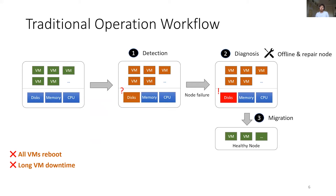Let's see how our example would be traditionally dealt with. After the failure, the node will be running diagnostics and finally all VMs will be migrated out to repair the node. More generally, diagnostics will run first, delaying the mitigation for all impacted VMs. In such a workflow, all VMs will be rebooted and stay down for the whole diagnostics process.